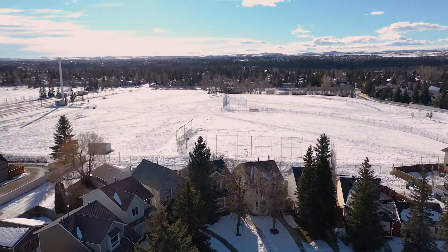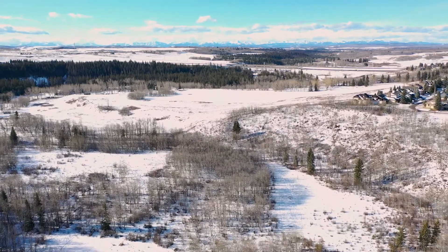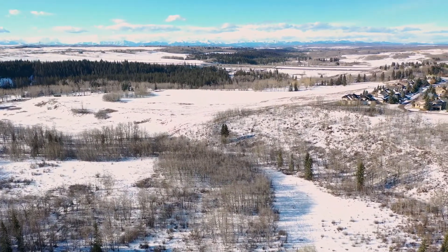Located on a quiet cul-de-sac close to schools, shopping, and Fish Creek Park, make this home an ideal purchase for a young family.